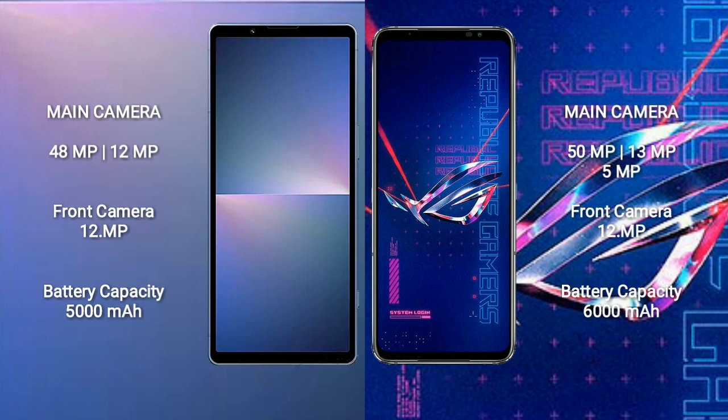ASUS ROG Phone 6 Pro features a triple rear camera setup: 50 megapixel plus 13 megapixel plus 5 megapixel, and a 12 megapixel front camera. Sony Xperia 5 Mark 5 has a 5000mAh battery with 25W fast charging support.